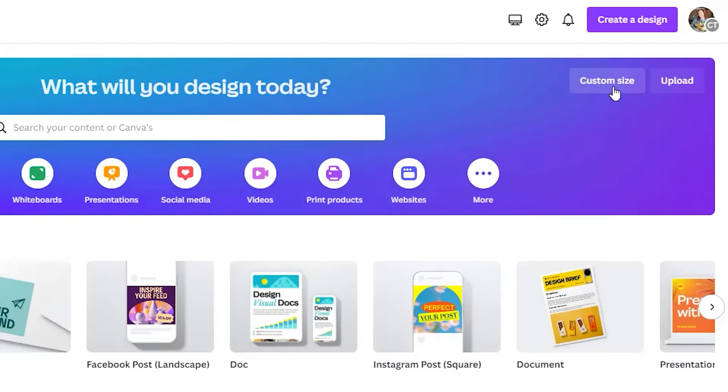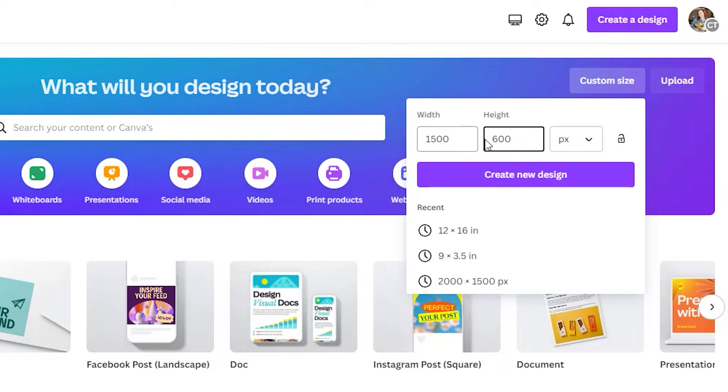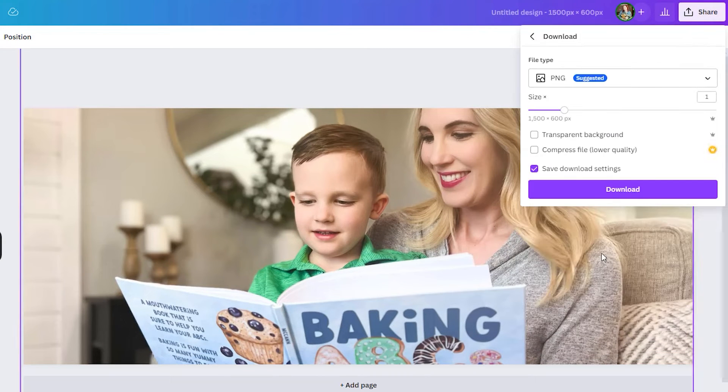You can use a simple online editor tool like Canva to create an exact canvas size for whatever the recommendation is, and then add in your image, text, or anything else you want to include — to make sure that your image is sized correctly before you upload it into your theme editor.